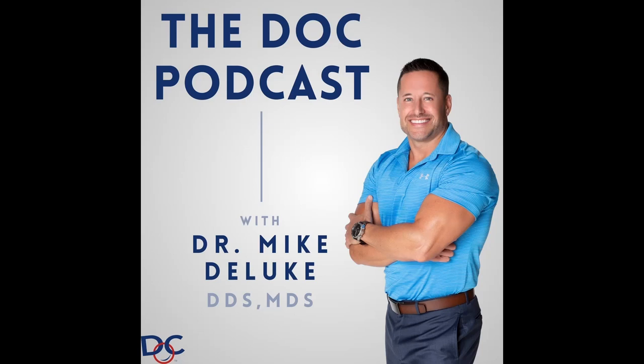Hello and welcome to The Doc Podcast. I'm your host, Dr. Mike DeLuke, and it's my mission to help you lead a happier, healthier, and more prosperous life, both personally and professionally.